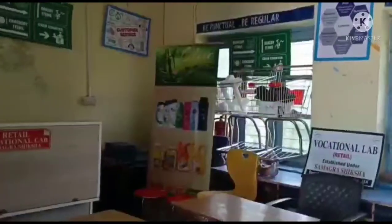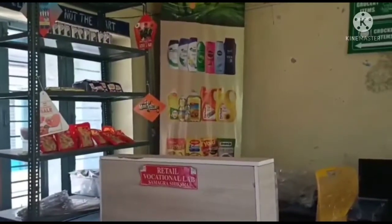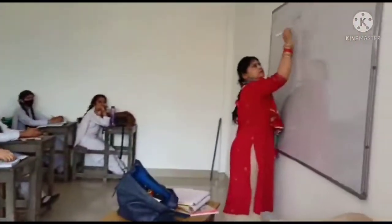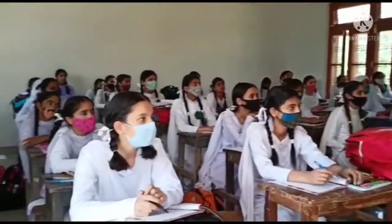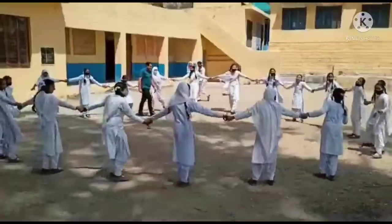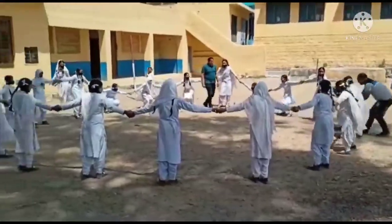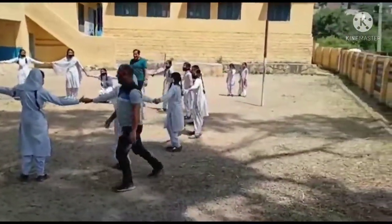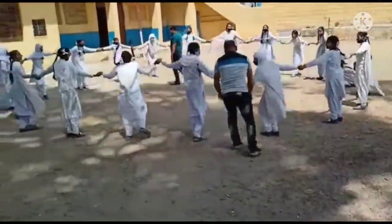This is our vocational lab — this is the retail vocational lab. This is our ninth class. This is our physical education teacher and physical education master. This is our school playground.